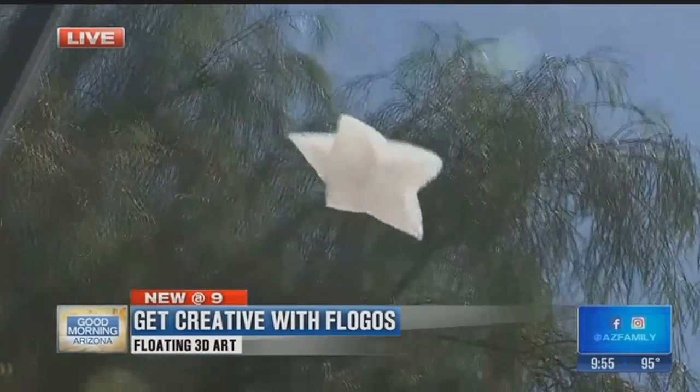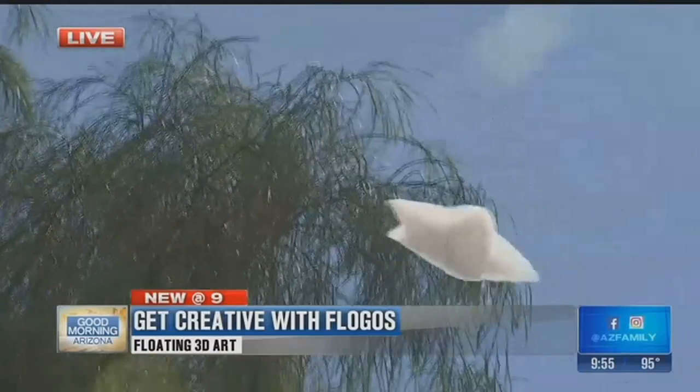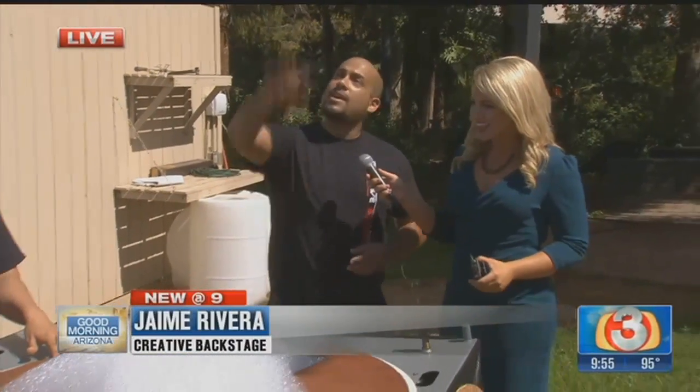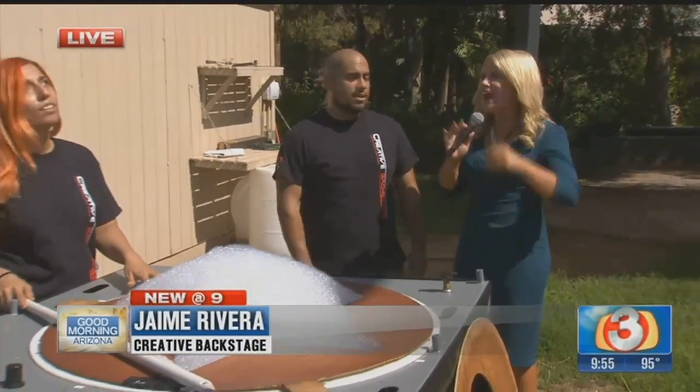It's basically a floating logo — that's exactly what it stands for. Flo-Go is a machine that infuses compressed air and helium into an environmentally safe bubble solution. Then we cut out a stencil, it captures the stencil, we cut it, and it just takes off to the sky.